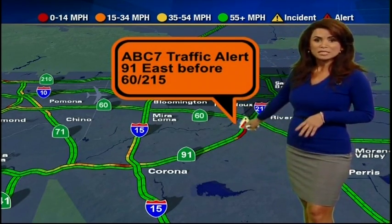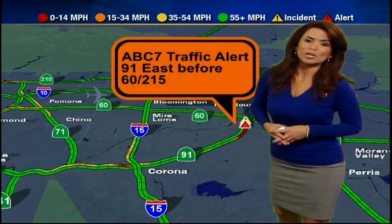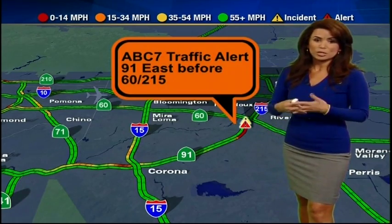It's also delaying your drive on that 60, so just be prepared and leave early. And you can also see at the bottom of your screen that 91 westbound is also very jammed up from an earlier traffic alert.